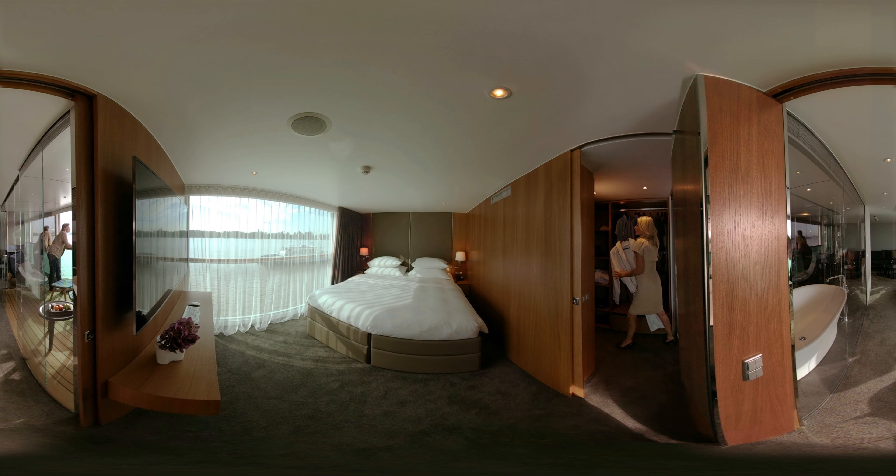A walk-in wardrobe will hold all of your carefully laundered clothes, delivered by your butler. Enjoy this exceptional level of service.